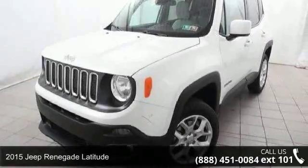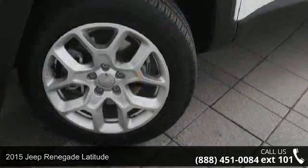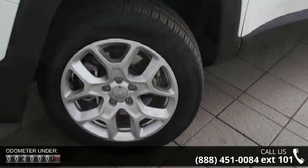Imagine yourself in this 2015 Jeep Renegade Latitude. If you are looking for an automobile with great features, look no further. Enjoy these notable features: